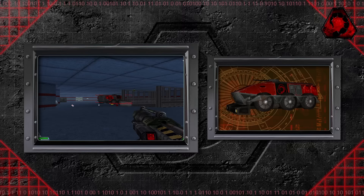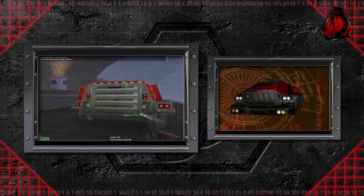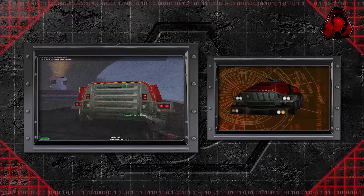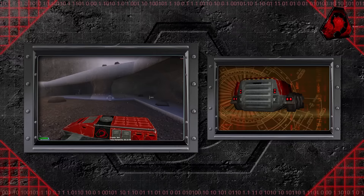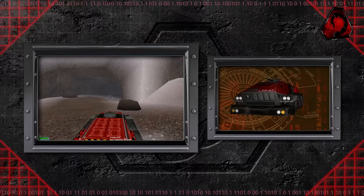The vehicle could withstand a direct hit from a rocket, though a follow-up shot would certainly destroy it. A full squad could ride inside the vehicle, entering and exiting via a door ramp at the back. Also located at the back were a total of four fuel canisters, two on each side. On the roof was a rapid-firing machine gun turret, highly effective at taking down enemy troops, though all but useless against armored vehicles. The machine gun could fire 100 rounds before reloading. The vehicle also had a large bumper on the front, useful for running over enemy infantry should the need arise.